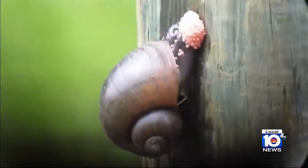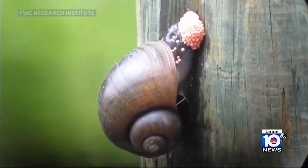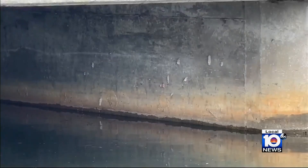These eggs come from giant apple or island apple snails. We've learned they're all over Broward County — we found them in Coral Springs, Lauder Hill, and Oakland Park.